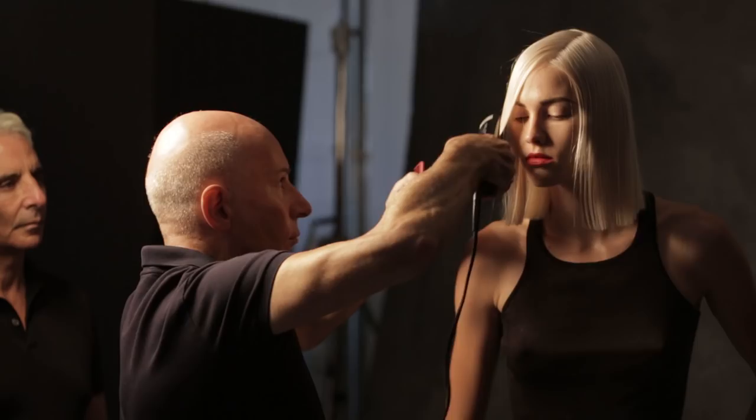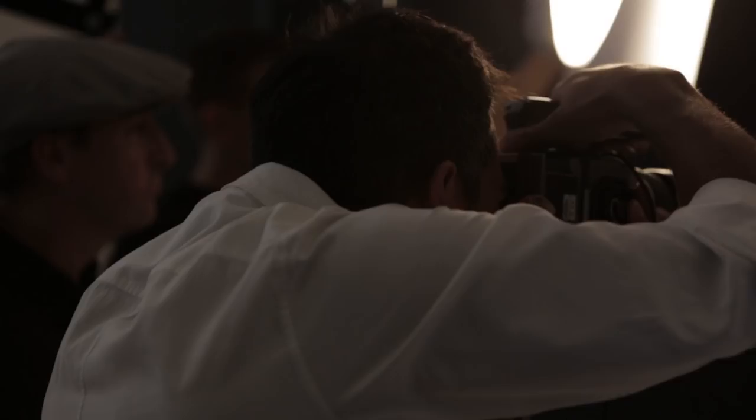The first look I created was this very Helmut and Stephen Klein woman. I wanted her strong. I wanted her tough. I wanted her chic and sexy.